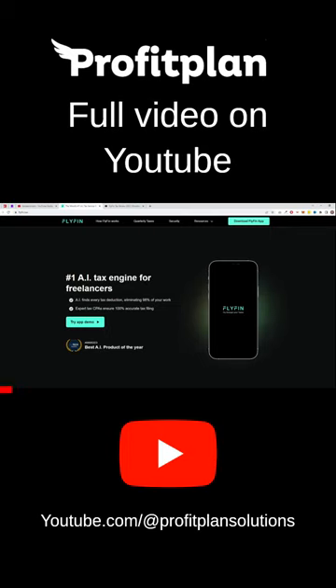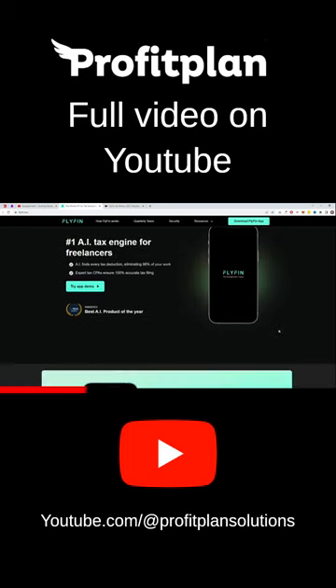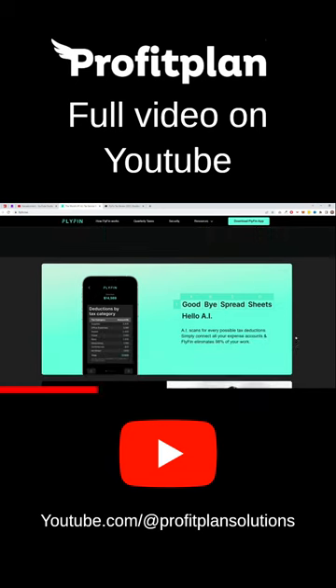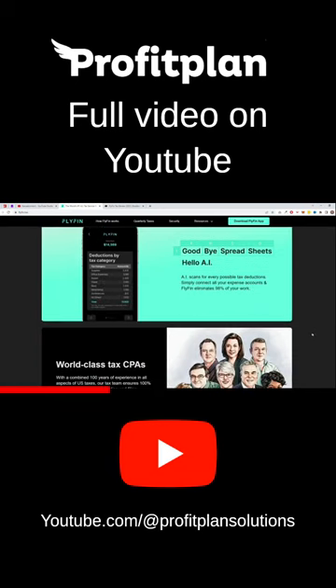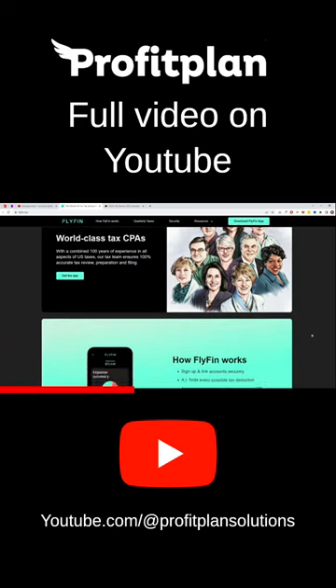Are you tired of spending hours on bookkeeping and tax compliance? Then Flyfin.tax might be the solution for you. This AI tech award-winning, AI-powered tool is designed for business owners to automate these tedious tasks. Flyfin uses machine learning to classify and categorize financial transactions, saving business owners money and time, all while reducing the risk of errors.